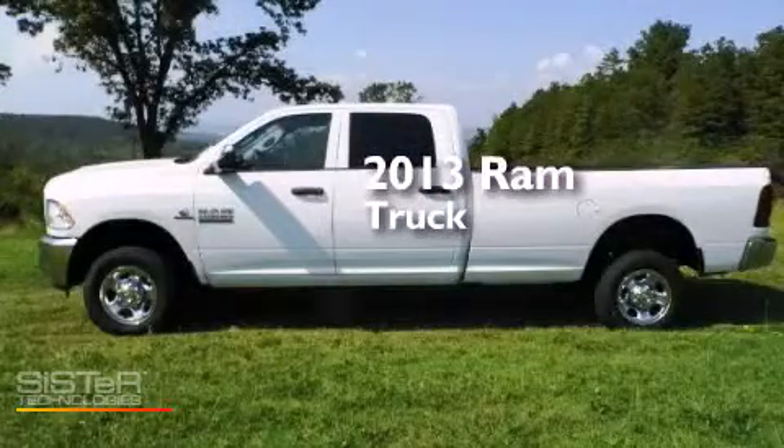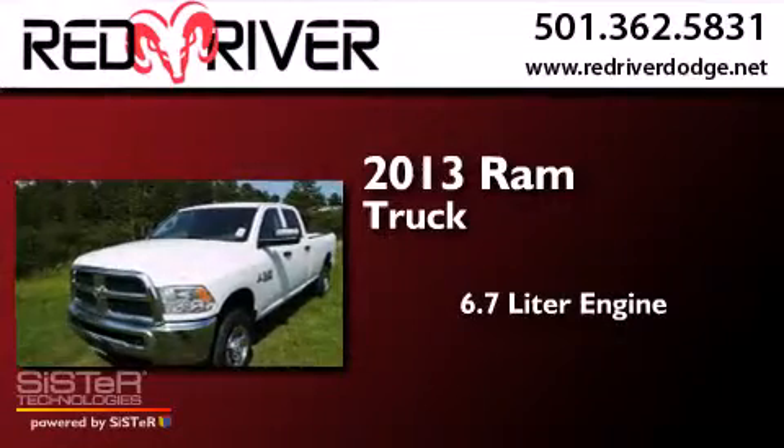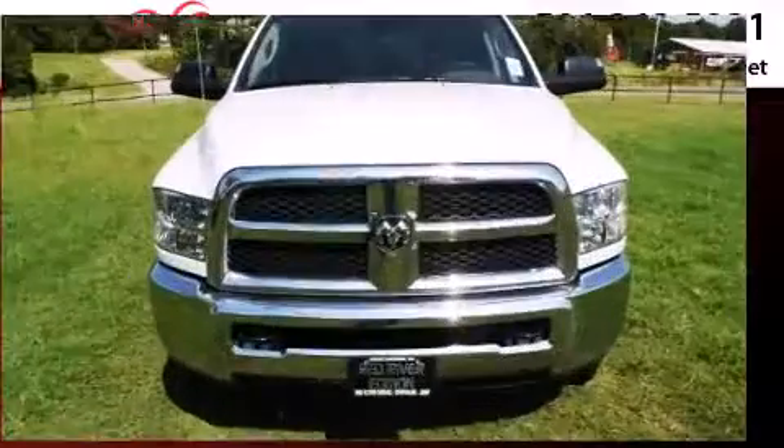This is a brand new 2013 Ram truck. It features a 6.7 liter engine, an automatic transmission, and the added capability of four-wheel drive.